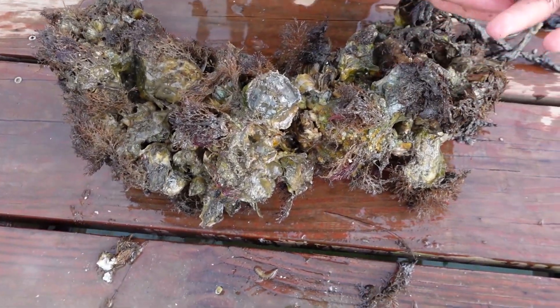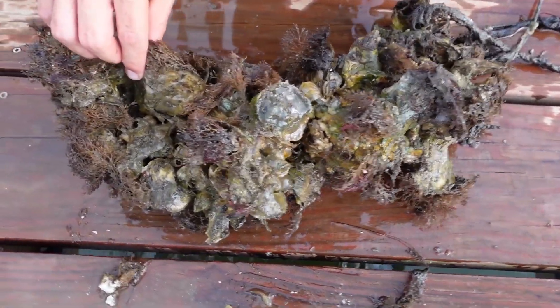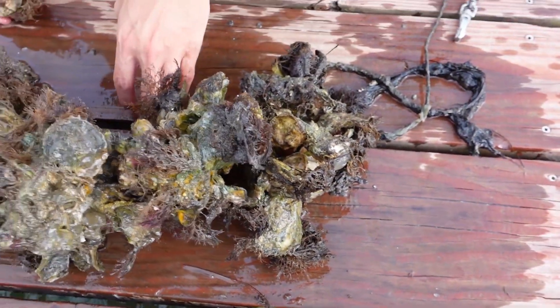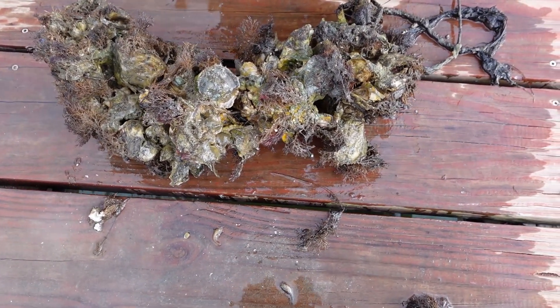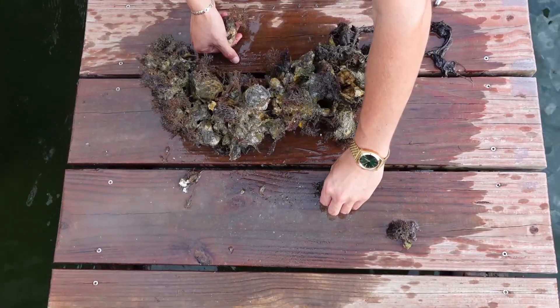So before you put this in the water it looked like what you showed us earlier — totally bare. Exactly. They start off just as bare as you saw, and now look at it — full of life, filtering water, giving small things a home. And when those small things are here, like shrimp and crabs, that brings the bigger fish. I've noticed a lot of snook and sheepshead showing up because that's their main food source.